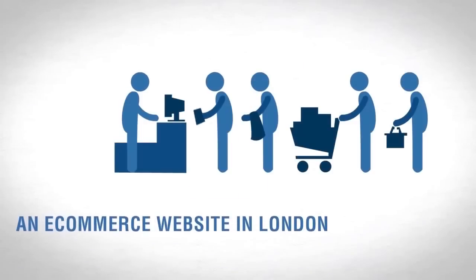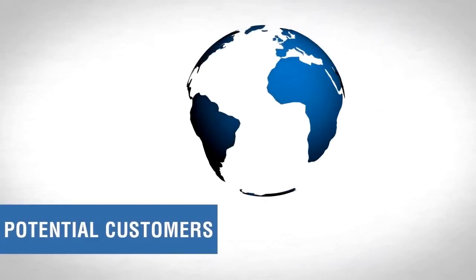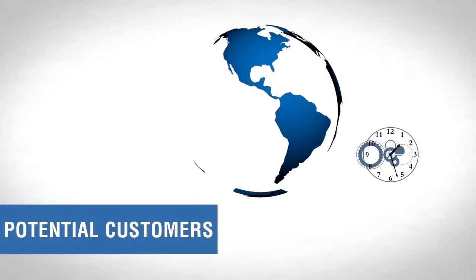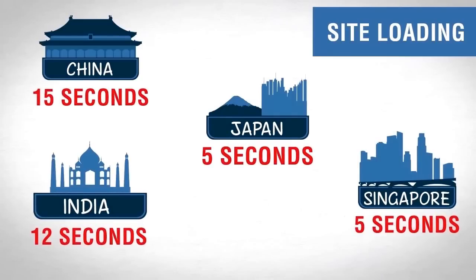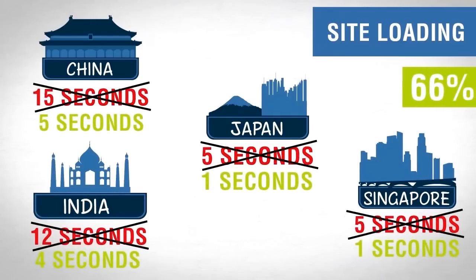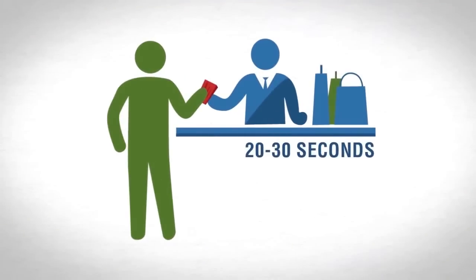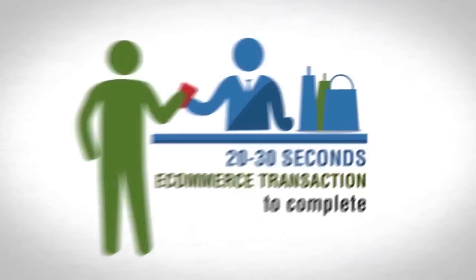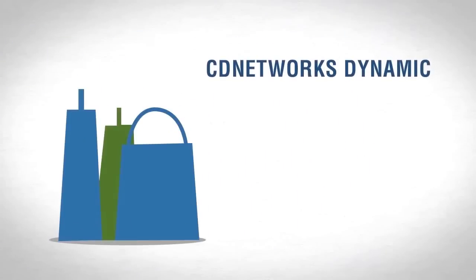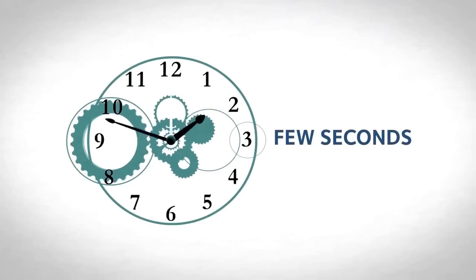For instance, an e-commerce website in London had a growing customer base in Asia. Potential customers were waiting 10 to 15 seconds for the site to load. CD Network's content acceleration cut the time by 66%. But after the website loaded, it could take 20 to 30 seconds for an e-commerce transaction to complete. CD Network's dynamic web acceleration shortened the transaction to just a few seconds.